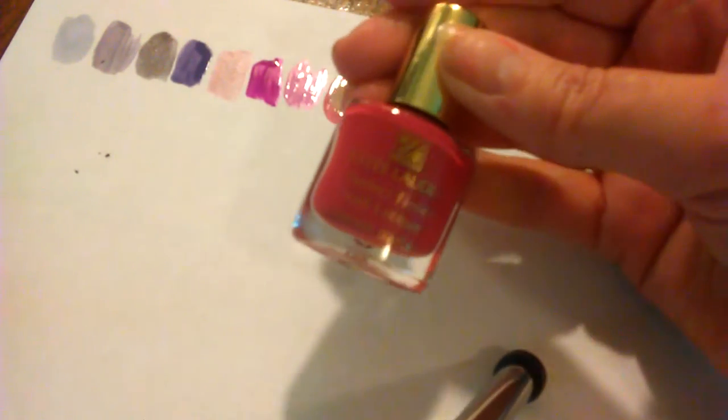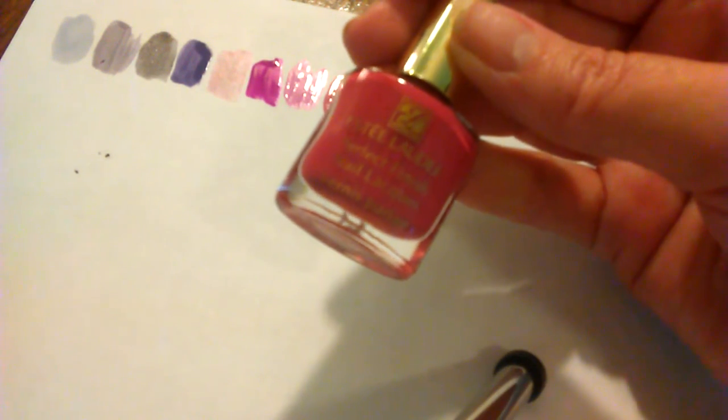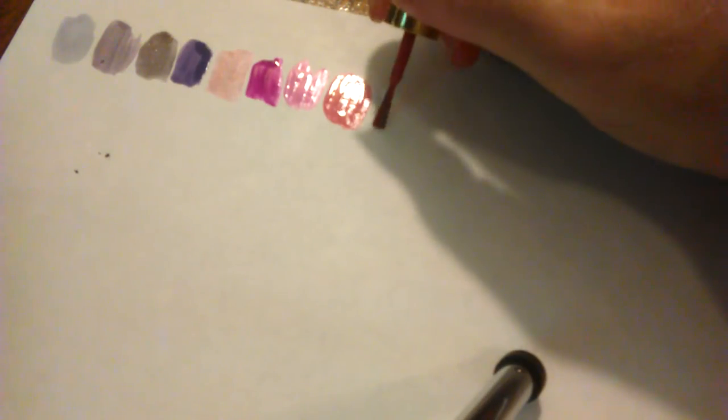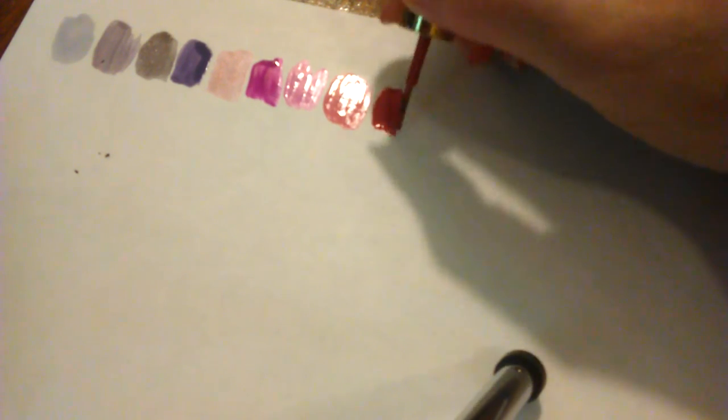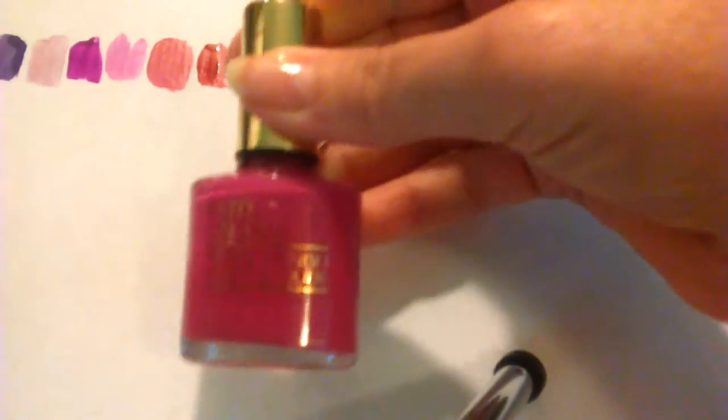Next this is an Estee Lauder — looks like it came in maybe a blockbuster. It's a Perfect Finish Nail Lacquer. I bet this was from the days I worked for Estee Lauder, or maybe from a free gift at some point. And another Estee Lauder — this one is really fuchsia; I should have had it with my other fuchsia colors. That's very pretty, I'm going to keep that.